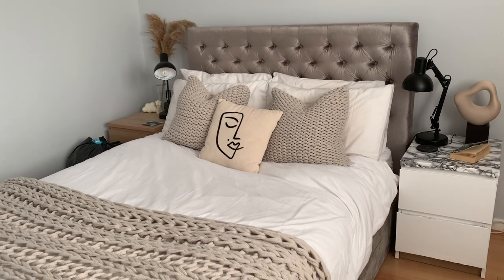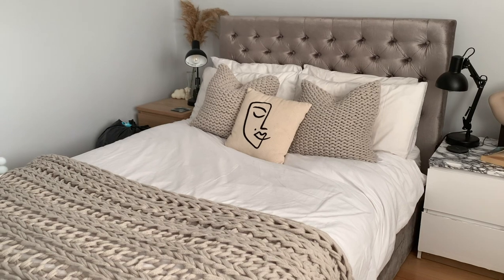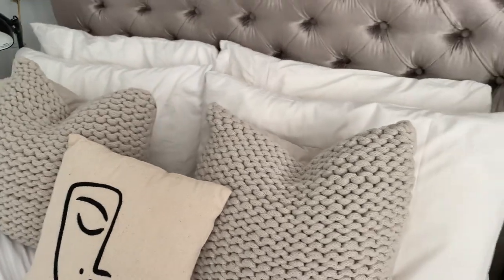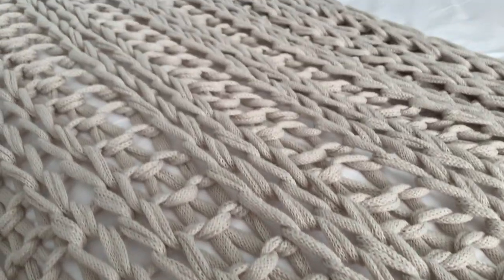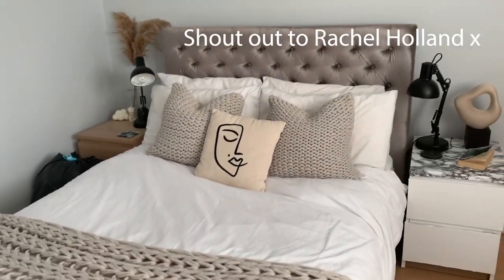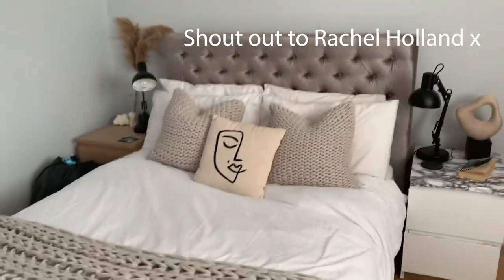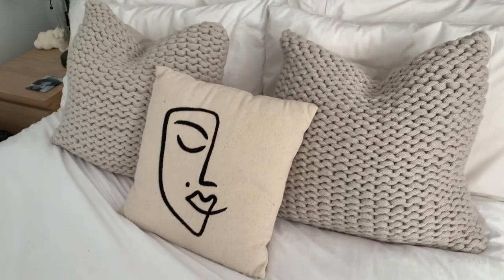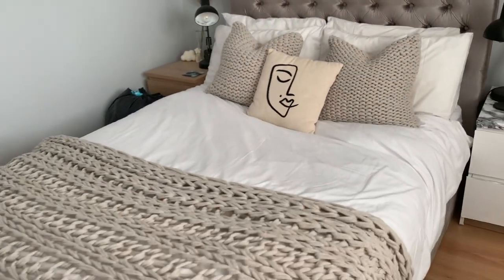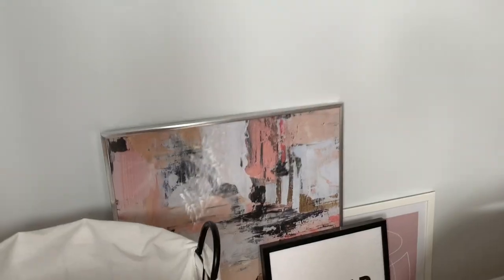The white bedding is from a mixture of two places — Dunelm, and then the second duvet underneath is from Dusk, which is also where I got the cushion covers. The throw is also from Dusk. I had seen a YouTuber/influencer have one and I just had to buy it. The middle cushion is from H&M Home — I think it adds a really nice abstract look.